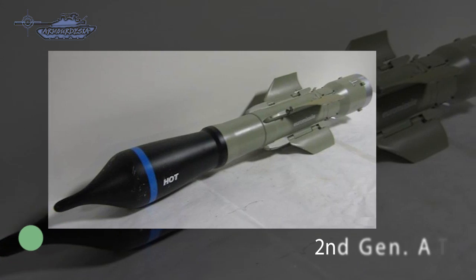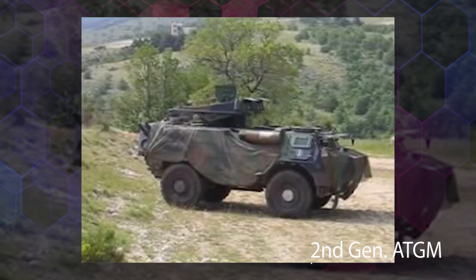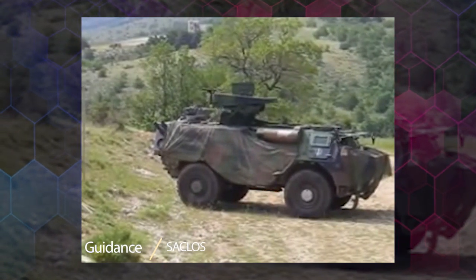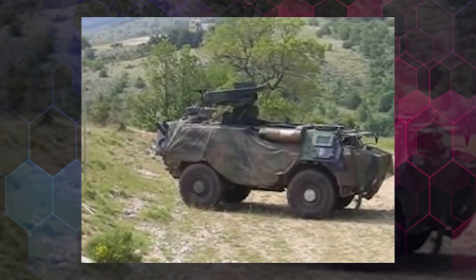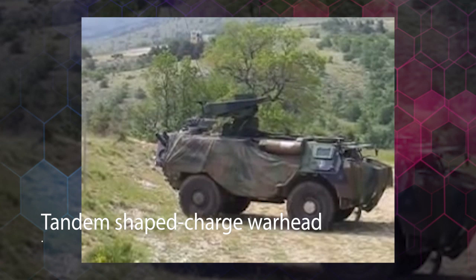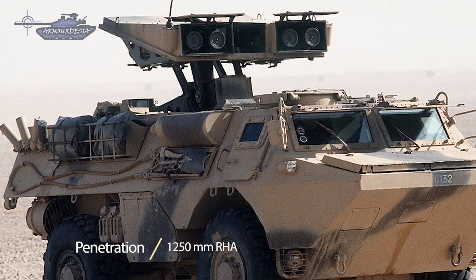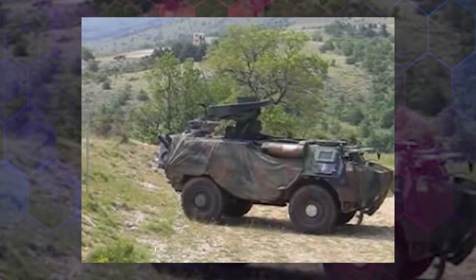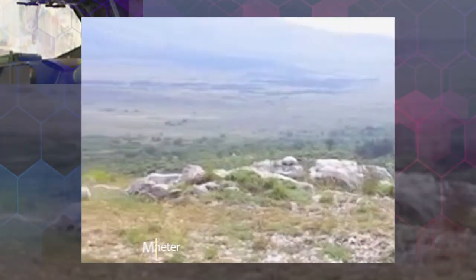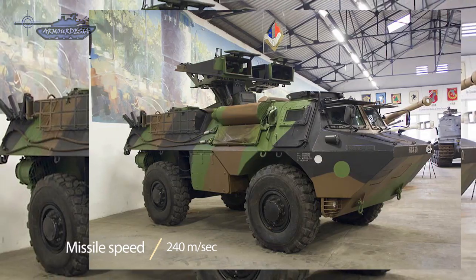The HOT is also a second generation weapon system developed by Euromissile for the French and German armies. HOT is a tube-launched, wire-guided missile with semi-automatic command to line of sight guidance. The missile system is commonly mounted on light and medium armored vehicles and attack helicopters. The HOT-3 uses a tandem charge warhead to defeat tanks fitted with explosive reactive armor, and can penetrate 1,250 millimeters of RHA behind explosive reactive armor. The HOT has a maximum range of 4,000 meters and a minimum range of 75 meters, traveling at a speed of 240 meters per second. HOT-3 is nearly invulnerable to infrared jamming.